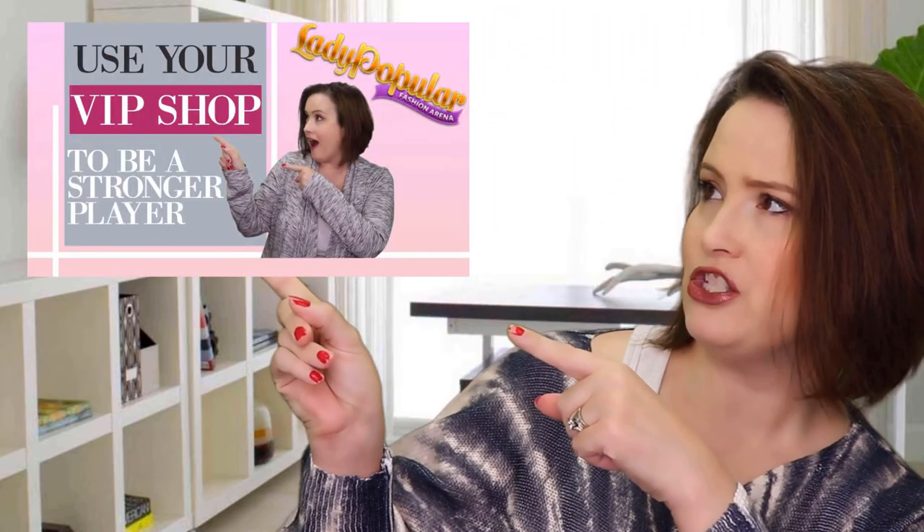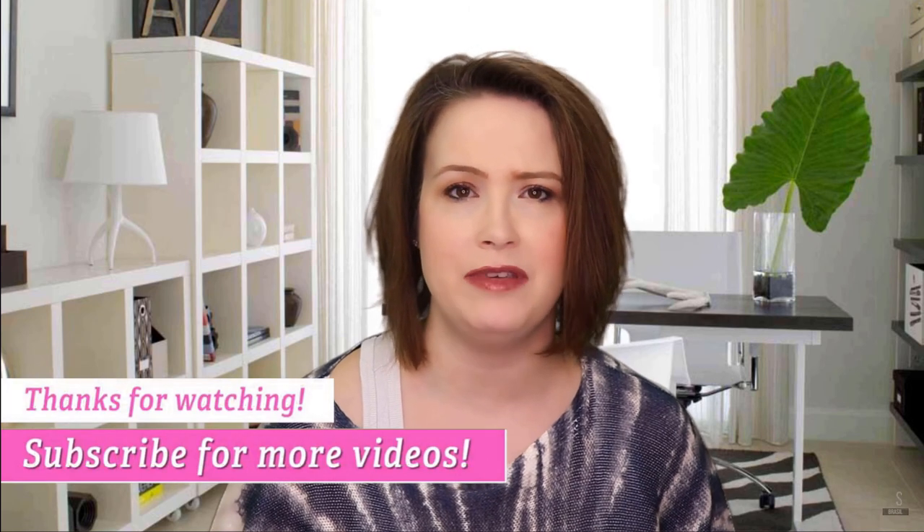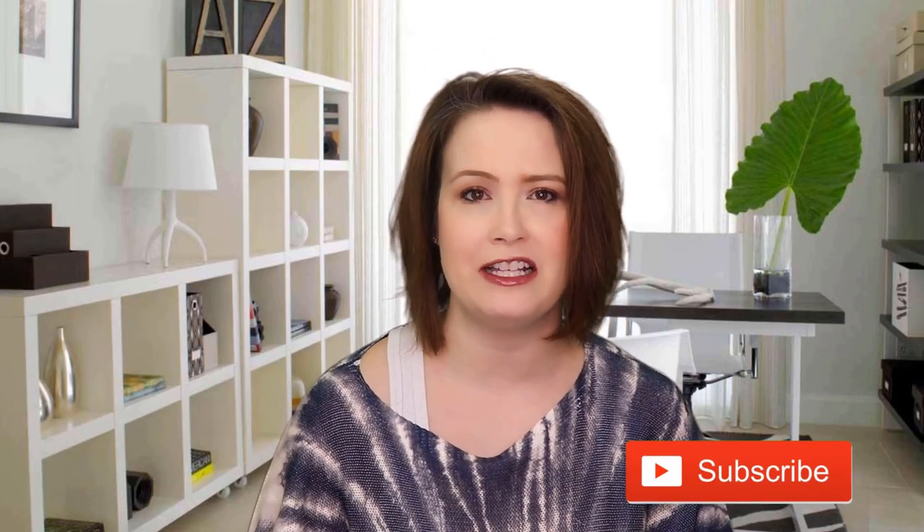Now that you know how to organize your closet, you can be a boss in the beauty pageant. Check back for next week's video on the VIP shop — I will be showing you how to use the tools available in the VIP shop to become a stronger player. Thank you so much for watching, guys. Have a fabulous day.